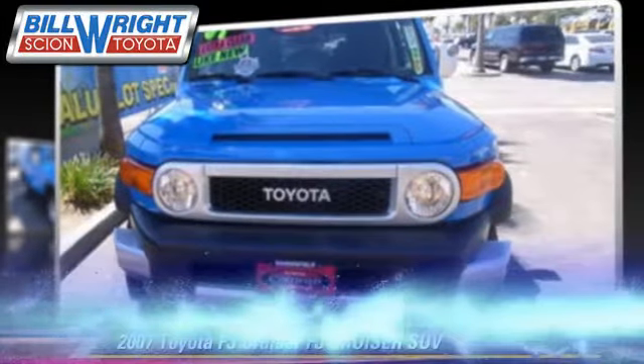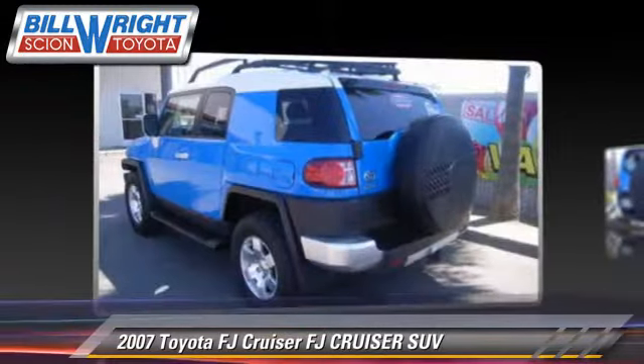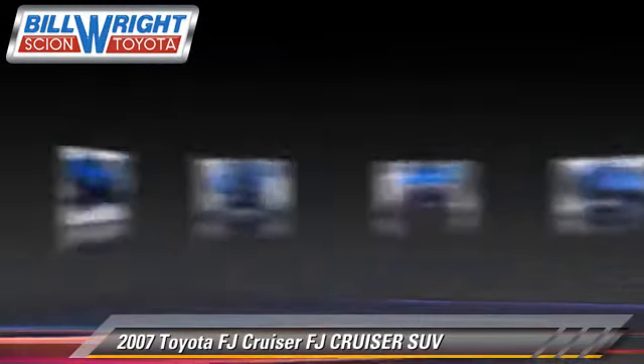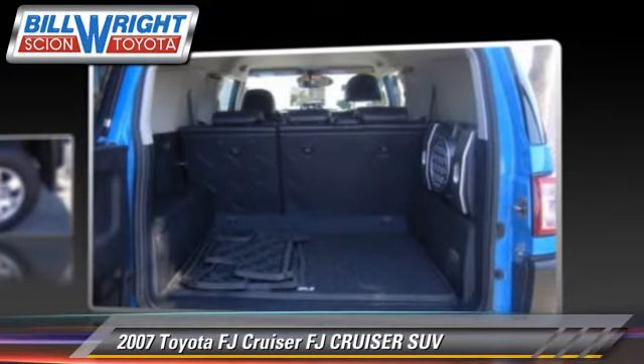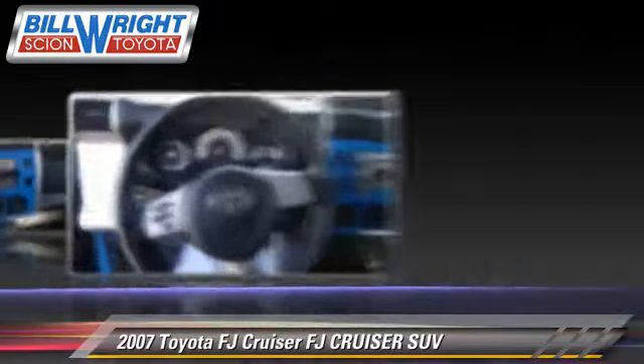The 2007 Toyota FJ Cruiser, powered by a 4-liter V6 engine with an automatic transmission. This sport utility vehicle, with fewer than 55,000 miles on the odometer, is well equipped.